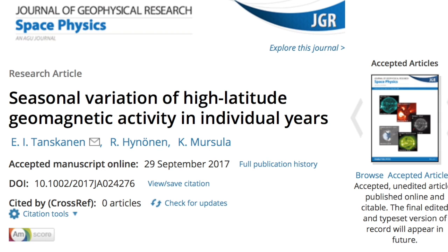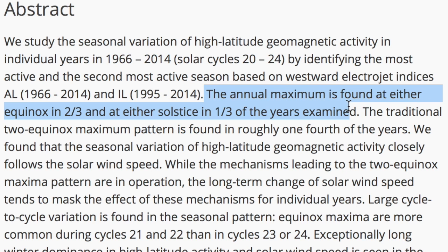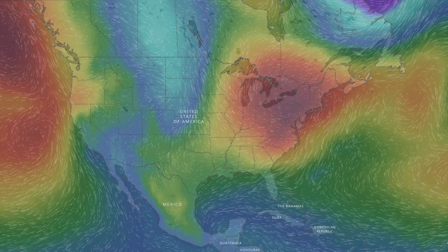There's an interesting article out last night on the equinox geomagnetic vulnerability, something most forecasters take for granted, but this study is showing it does not always hold. In fact, some years we get the double equinox peak, some years it's just one, and some years it hits the solstice.